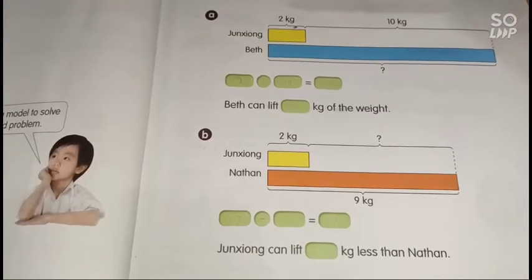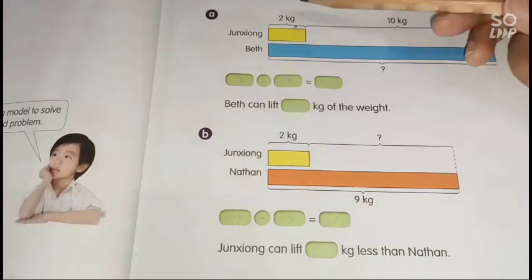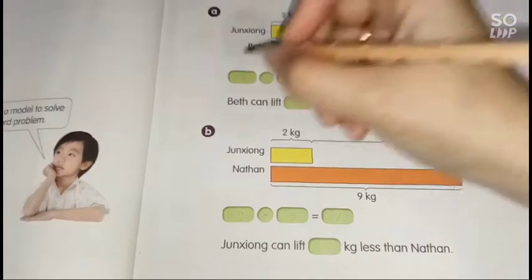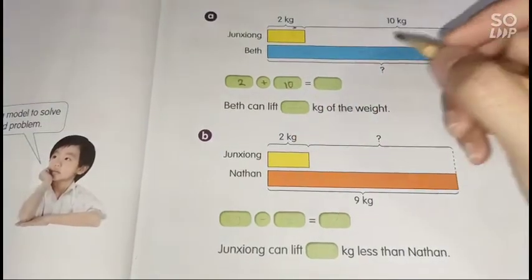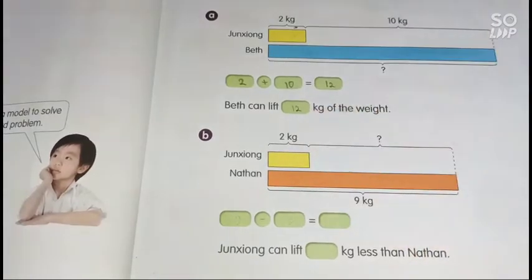For part A, Jungsyung can lift 2 kilograms, shown as the yellow box. We don't know Beth's weight yet, but she can lift 10 kilograms more than Jungsyung. So we calculate 2 plus 10, which equals 12. Beth can lift 12 kilograms.